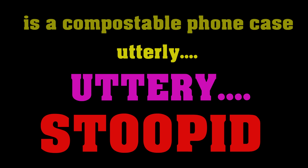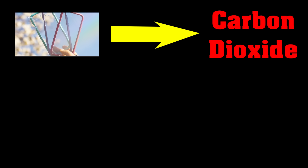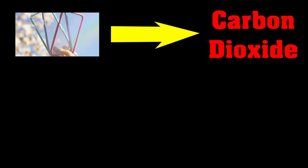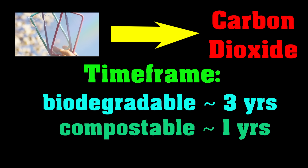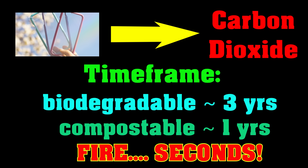Which brings us to the key question: is a compostable phone case actually worth anything — really, anything at all? Or are you just being sold a completely utterly stupid feature for $50? Well, yes. If your goal is keeping carbon out of the atmosphere, then having a biodegradable phone case is actually better than a compostable one, because it will take longer to release the carbon back into the atmosphere. However, if your sales pitch is that a compostable phone case is better because it releases carbon dioxide back into the atmosphere more quickly — I can do that in seconds using something the caveman called fire. Burning it and composting it give exactly the same products — burning is just quicker and cheaper.